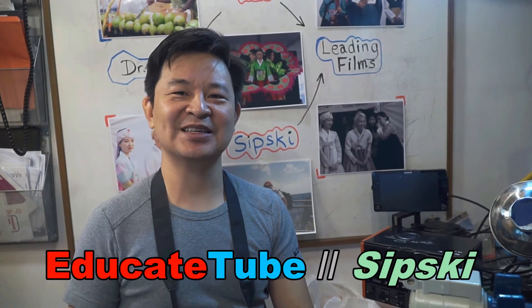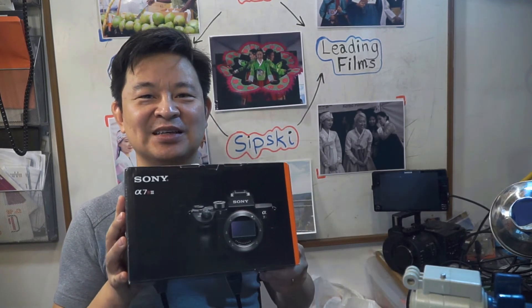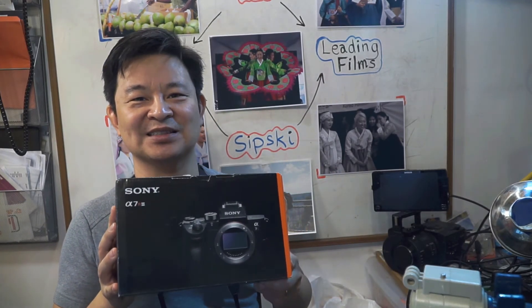Hi, Sipsky here. Today I want to talk about why I purchased my Sony a7R III within four months of its release. Normally it would take me about a year to a year and a half to purchase any new camera, but this time it only took four months. I'll give you five reasons why. Let's go through the list.